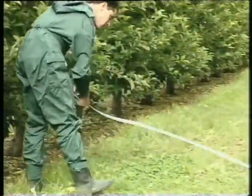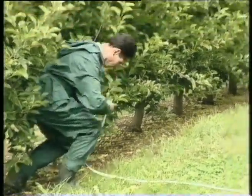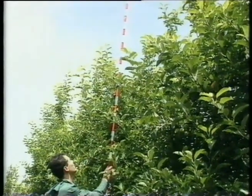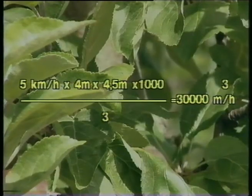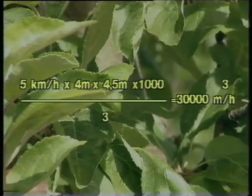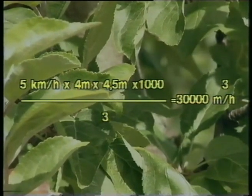We have to know the dimensions of the tree row that we want to penetrate with the spray. If driving in every row, spray width is equal to row spacing. Measure tree height and spray width — in this case 4.5 meters high and 4 meters spray width. With our data the calculation looks like this: 5 km/h times 4 meters times 4.5 meters times 1000, divided by 3, equals 30,000 cubic meters per hour.